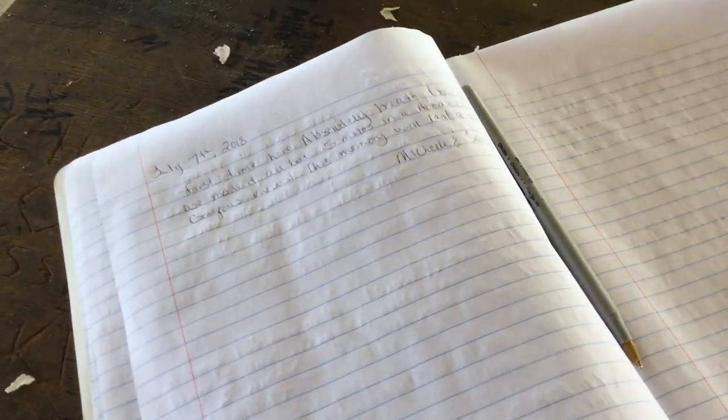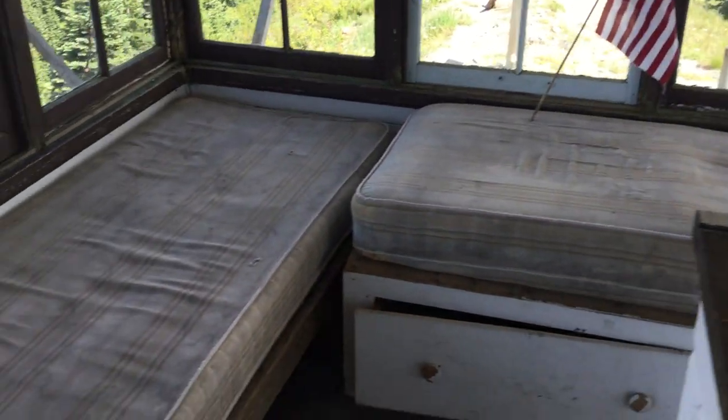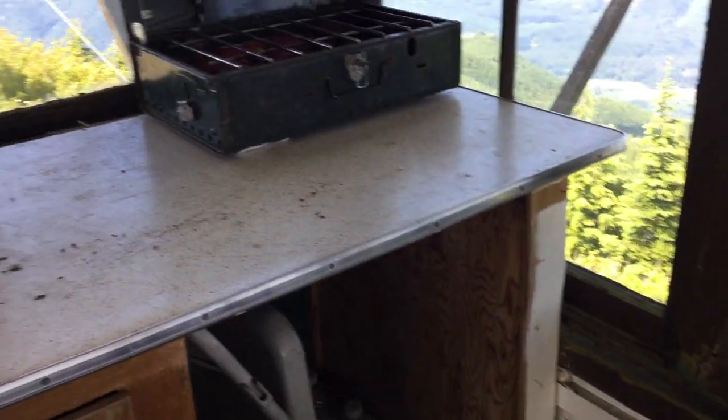Here's the logbook, signatures, and stories. We have two places to sleep. Really cool chair — love that. Places to prepare food.